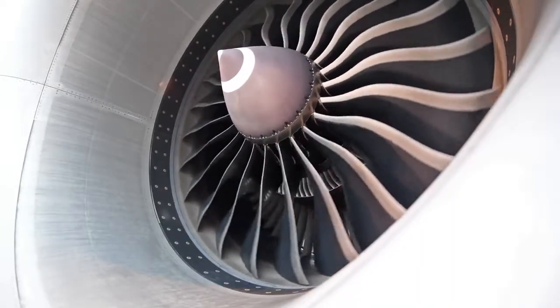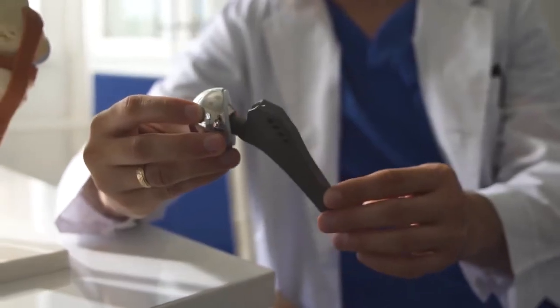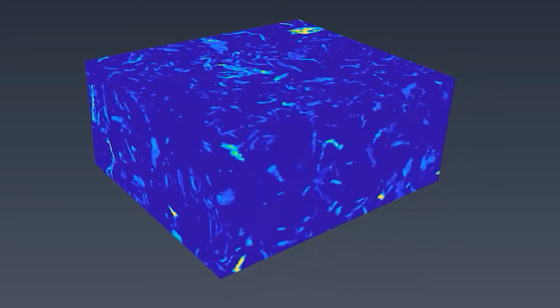Material science is the study of everything around us, and we want to understand what is its structure, how is it put together, how are the atoms inside it arranged.